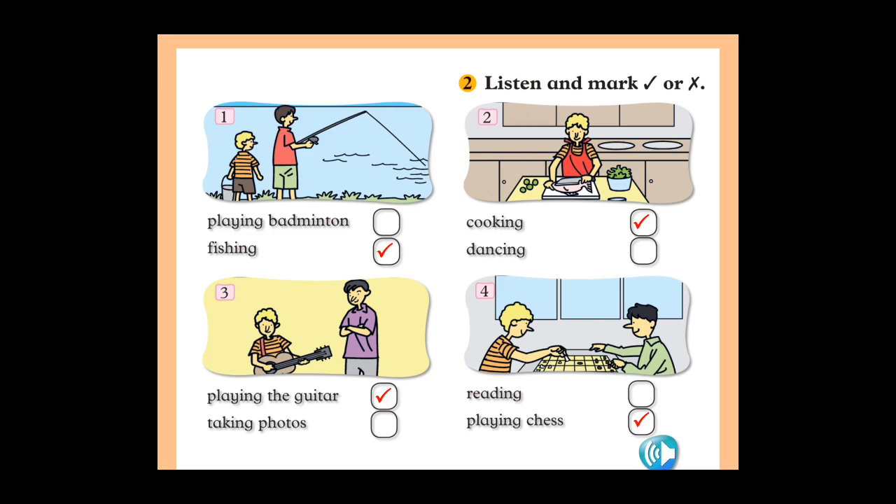Okay, so you need to write the correct answer. You have to look at the picture and write the correct answer — what are they doing? Okay, let's go to the next part.